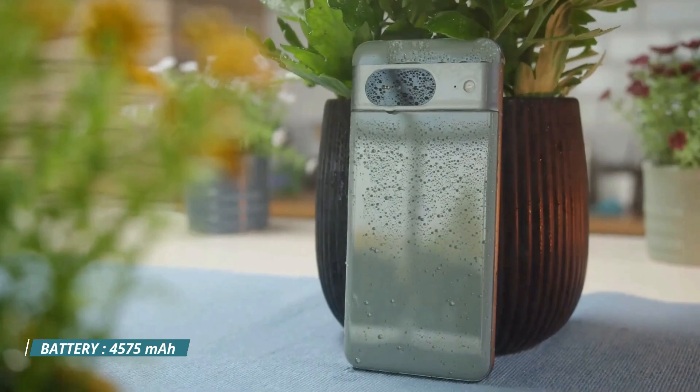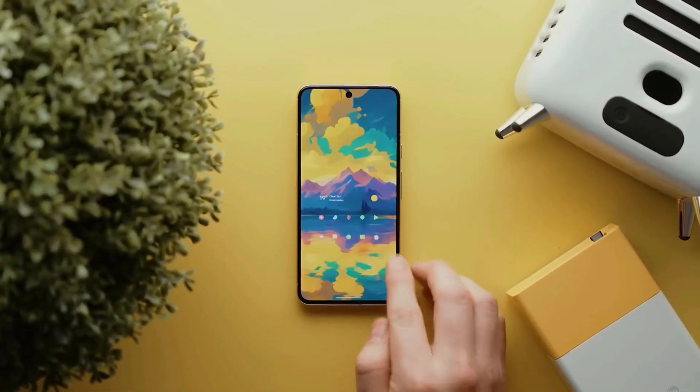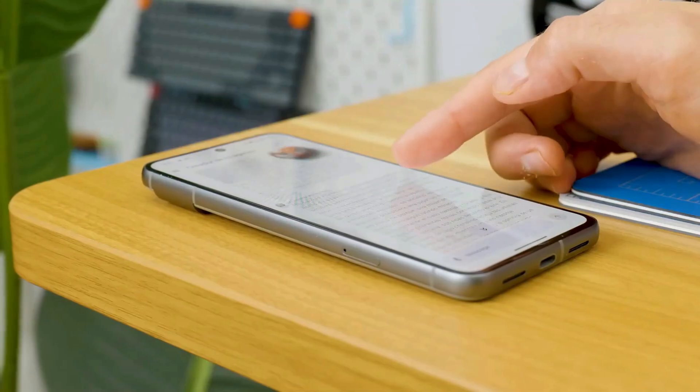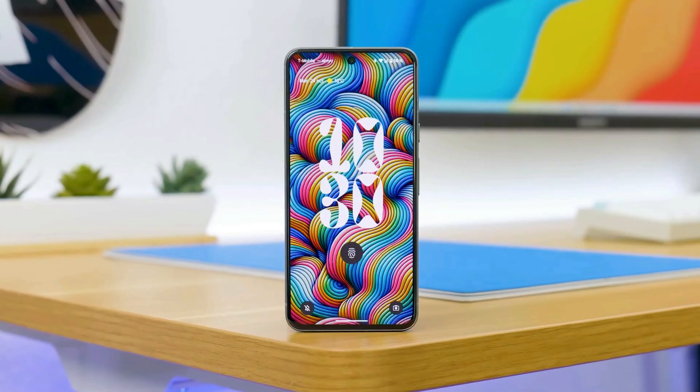The battery is 4,575 mAh, and it'll last you around 9 to 10 hours when you're browsing the web. Google promises seven years of updates for the Pixel 8, which is awesome — most phones get fewer updates.